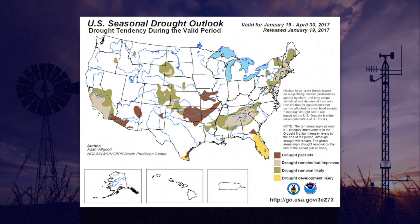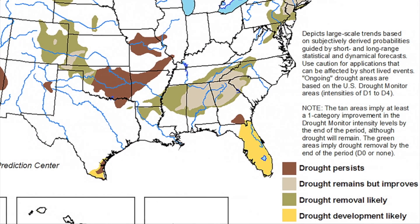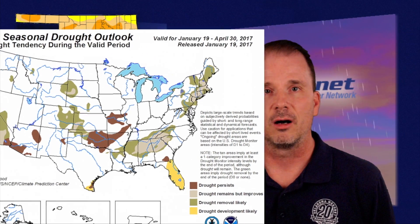Looking at the U.S. seasonal drought outlook from the Climate Prediction Center — valid for mid-January through April 30th, 2017 — we do see that drought is expected to persist across much of the eastern two-thirds of the state, but some improvement or removal is possible across the northwestern one-third. So for the Panhandle and northwestern Oklahoma, some improvement is possible. If we get some good spring rainfall, maybe that outlook map will look a little bit better as we get into the next few months. That's it for this time — we'll see you next time on the Mesonet Weather Report.